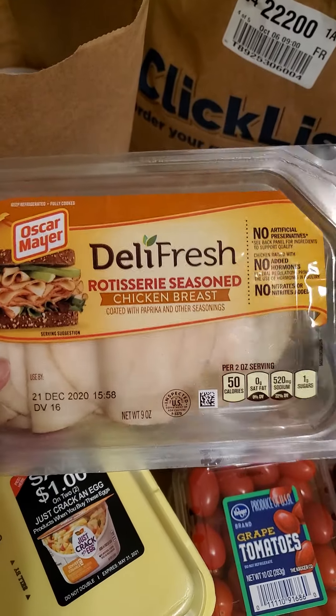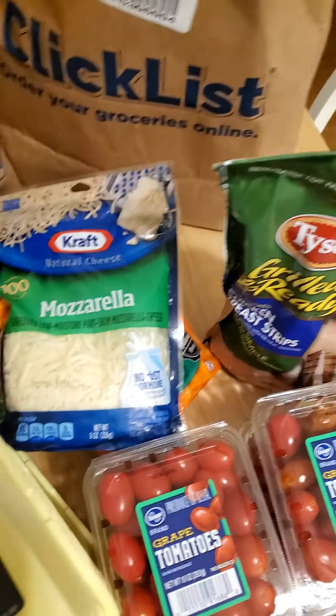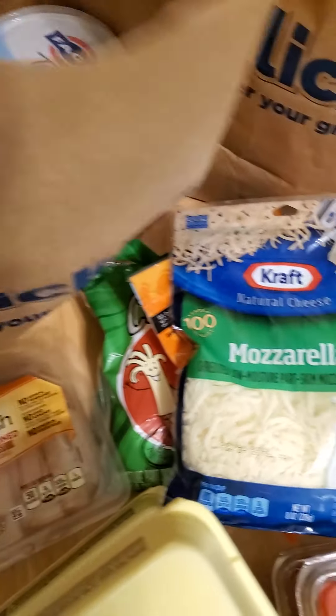This is the Oscar Mayer rotisserie chicken slices that I like — great for quick lunches with some string cheese and nuts and things.